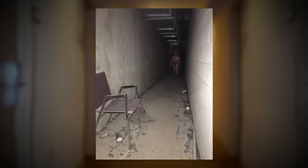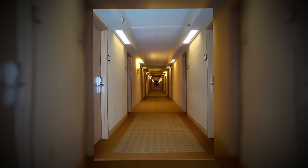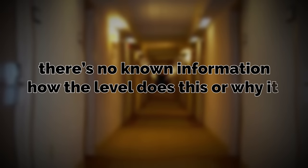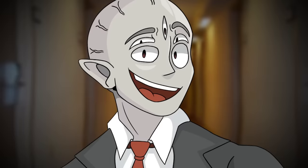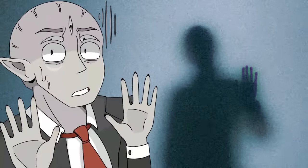This is one of those Backrooms levels that is so uncanny to even think about — these empty, nondescript, almost sanatorium-like hallways with nothing else but time paradoxes constantly happening, where you're running into the past, future, or even current version of yourself. There's no known information on how the level does this or why. But as a general rule of thumb: do not interact with that person. That is not you, that is not a friend — it is something that's probably malevolent.